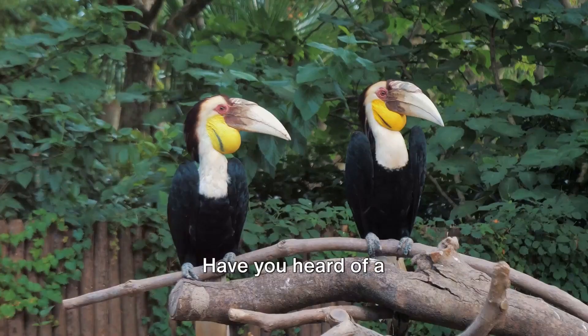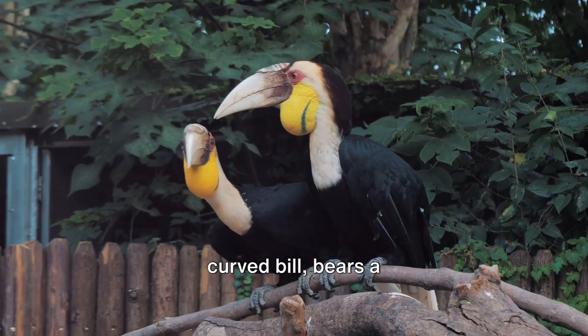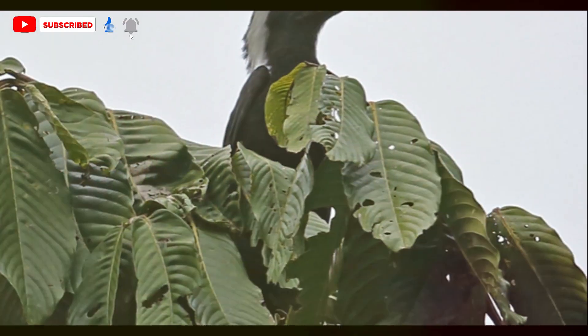Let's delve into the avian world. Have you heard of a hornbill? This bird, with its large curved bill, bears a strong resemblance to a rhino's horn. But their nesting habits are where they truly stand apart. Let's take a closer look at this fascinating process.